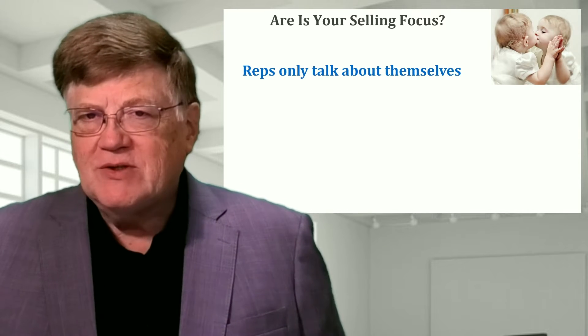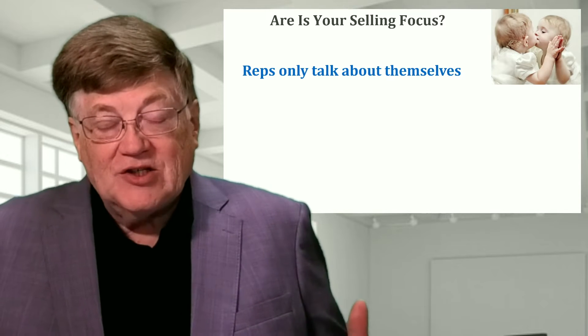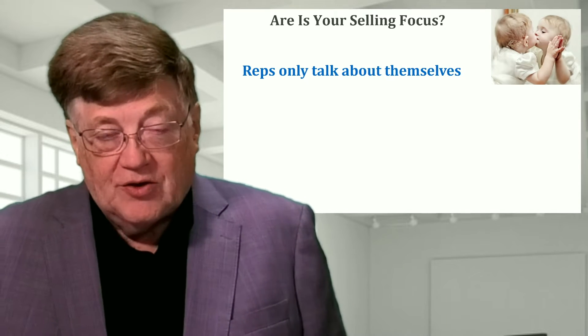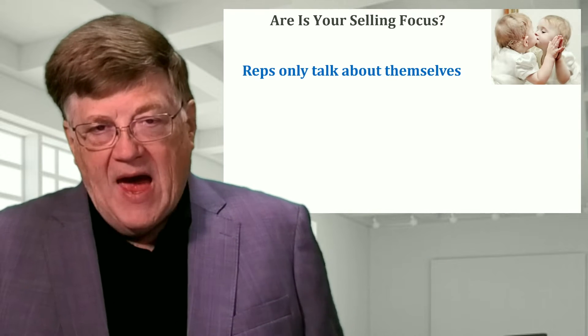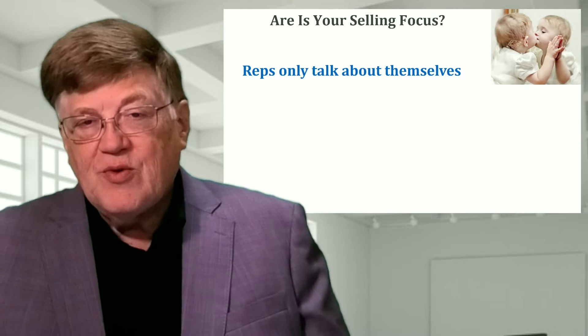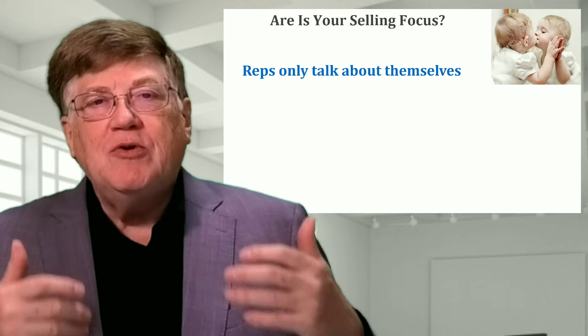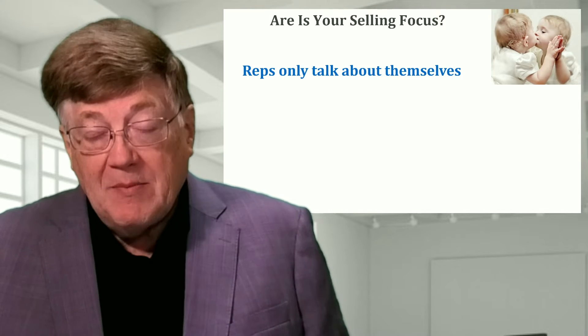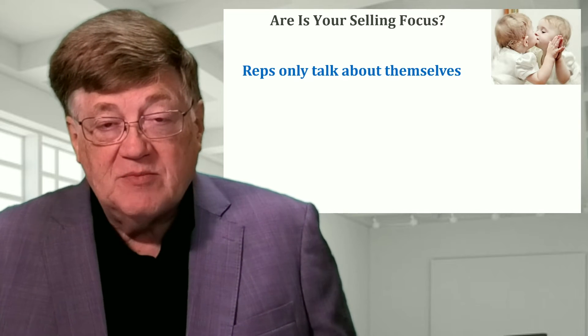We have a problem, and that is most sales reps tend to only talk about themselves in their sales calls. They'll tell the customer all the reasons why they love a feature, why they would want to buy it, or why they love aspects of what the products or services do. We've got to make sure we become more customer focused — they're the ones with the money. How do we reach them to persuade them to want to buy, not convince the salesperson why this is such a great idea for themselves?